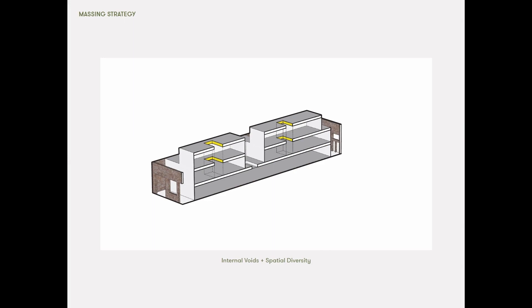Internally, the larger two storey apartments have double height spaces to introduce sectional play and help bring light deep into the plan, which was confined by the existing warehouse shell.